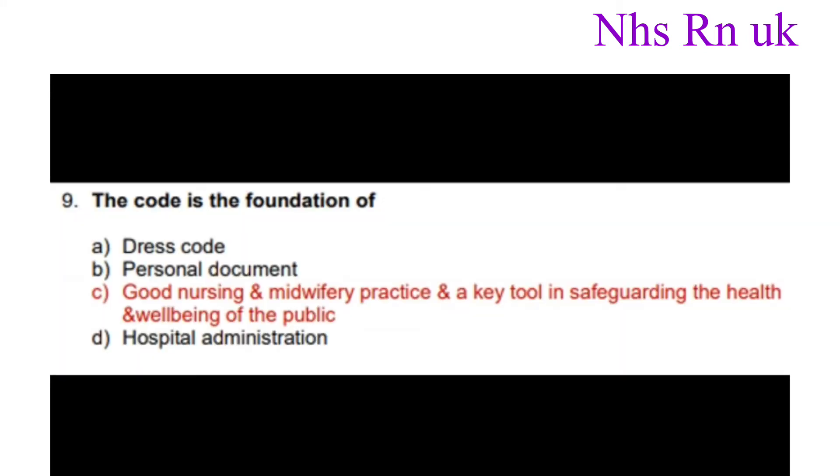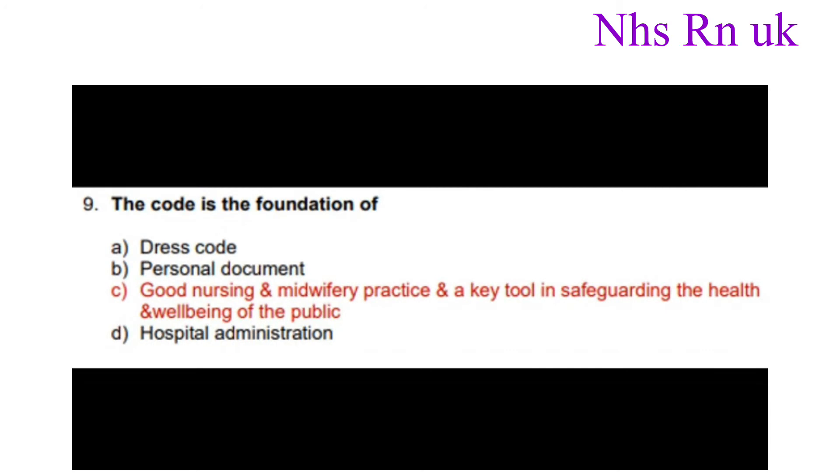Number nine: The code is the foundation of good nursing and midwifery practice and a key tool in safeguarding the health and well-being of the public.